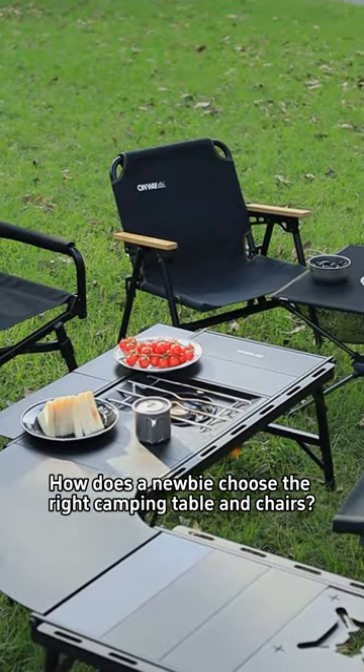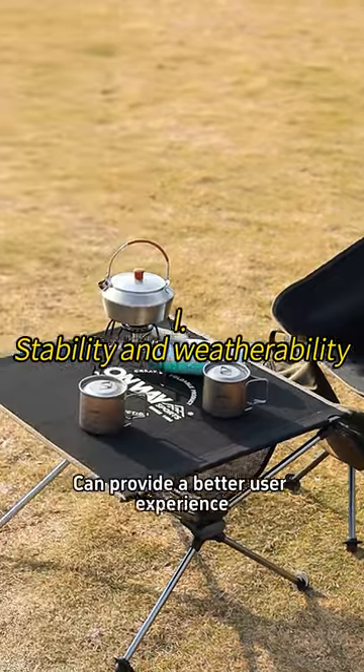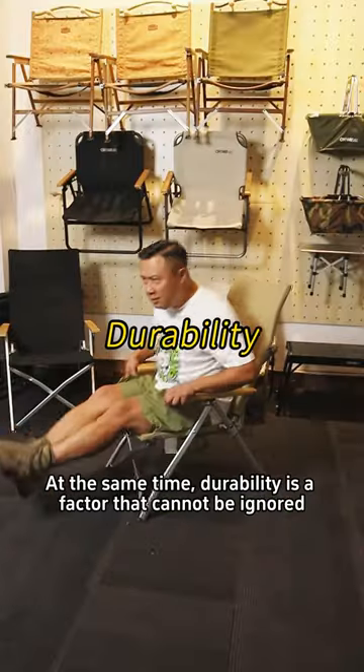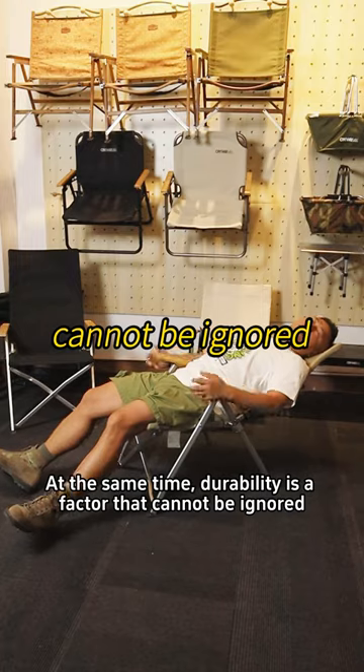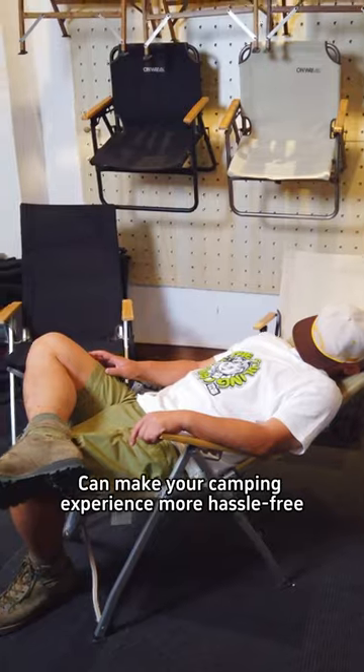How does a newbie choose the right camping tables and chairs? In changing outdoor environments, a stable table and chairs can provide a better user experience. At the same time, durability is a factor that cannot be ignored. Choosing weather and wear-resistant tables and chairs can make your camping experience more hassle-free.